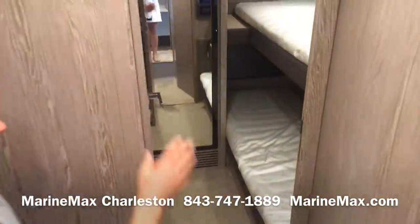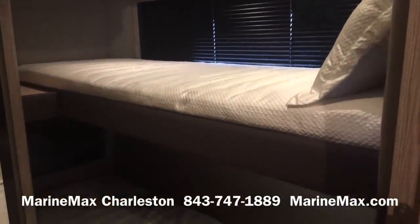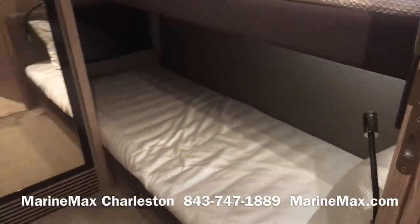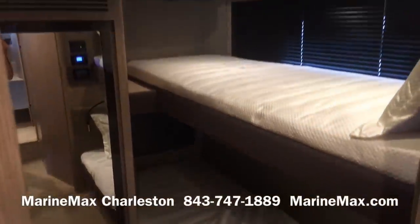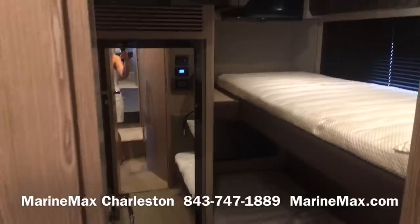The guest stateroom features over-under bunks with storage above, a full-size mirror with storage behind it, and a television for the top bunk.